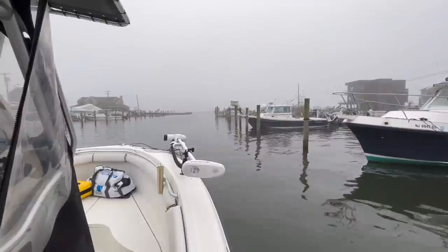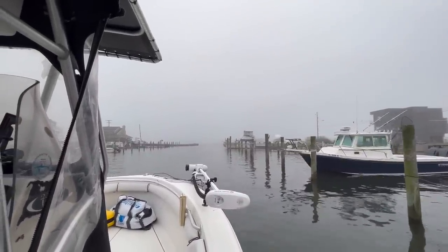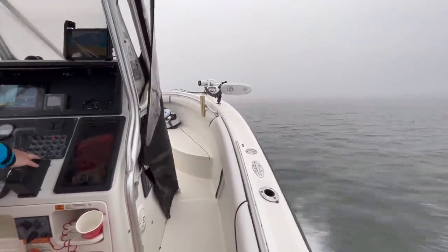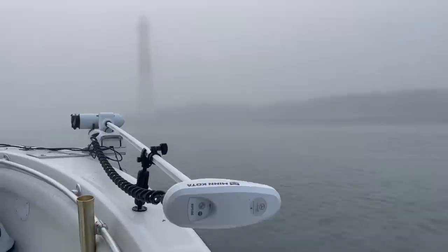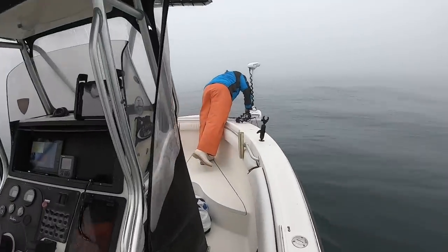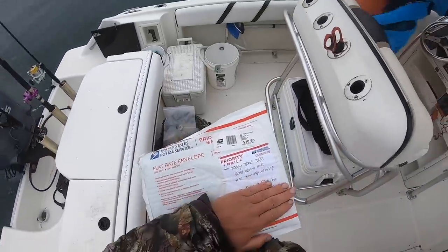Y'all, that's the entrance to the bay right there — you've got about 100 yards visibility with that fog. There's the lighthouse — you can hardly even see it. We're out here doing it, super foggy ride out, but not rough. It was a nice ride actually. Josh is just getting the control motor all ready to roll — luckily we had that because this would be a really hard day to conventional anchor.